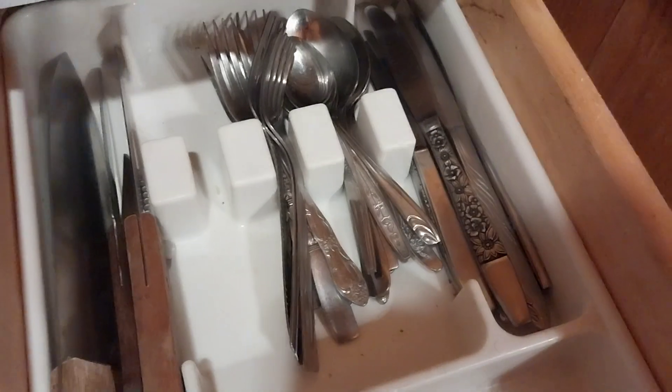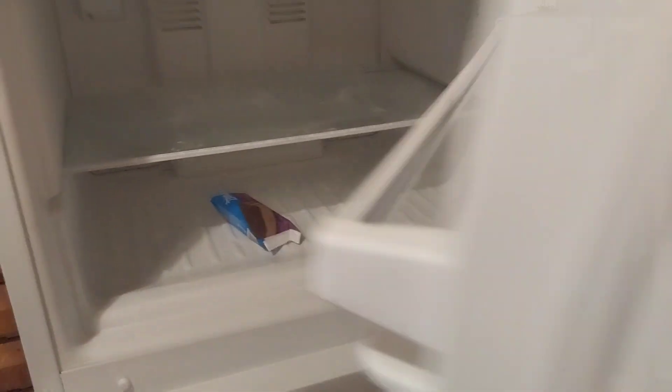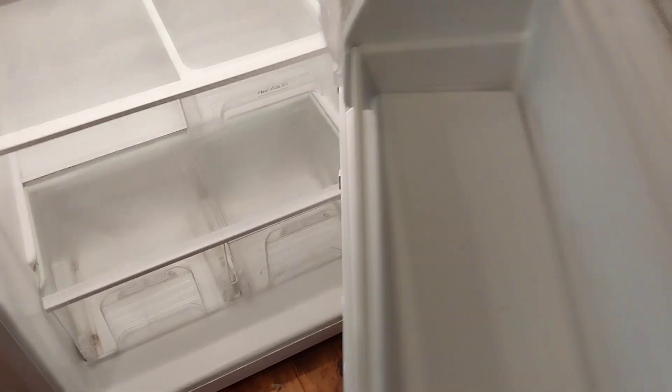Beer opener, knives — all that. They pretty well stock it for you. It's got a full refrigerator, big nice full-size refrigerator. Those little ice cream bars there are for my lady — I got them yesterday, that's the last thing to take out of here.